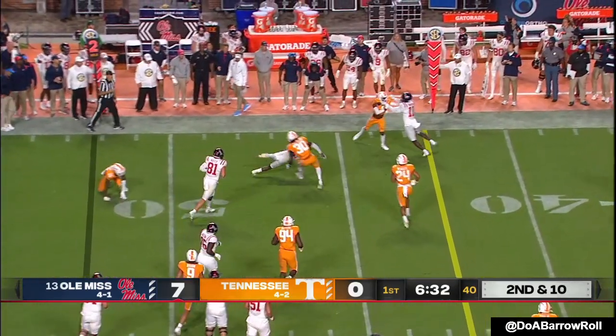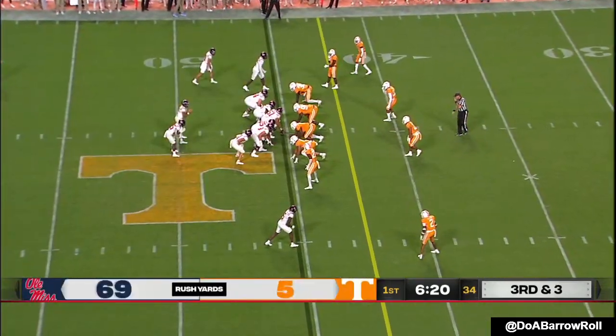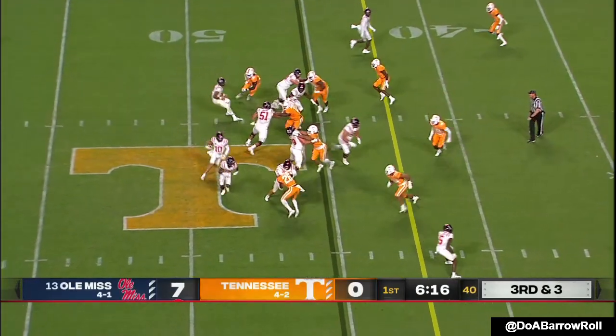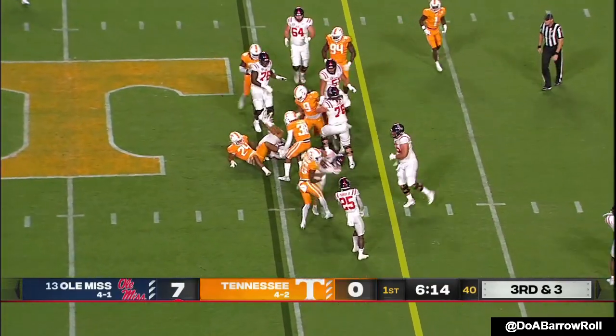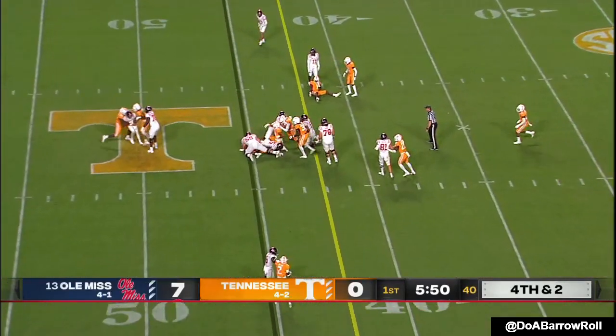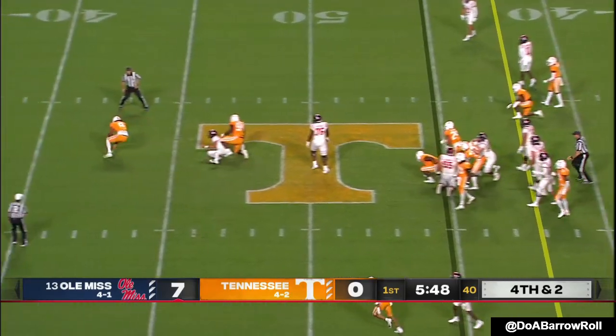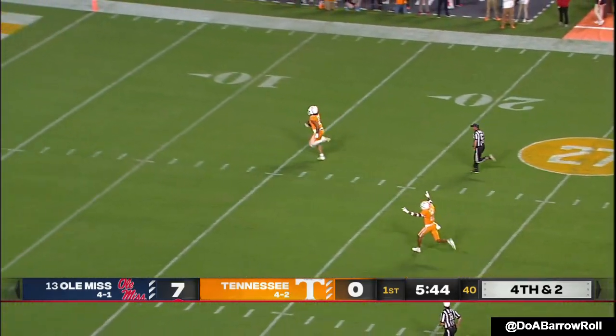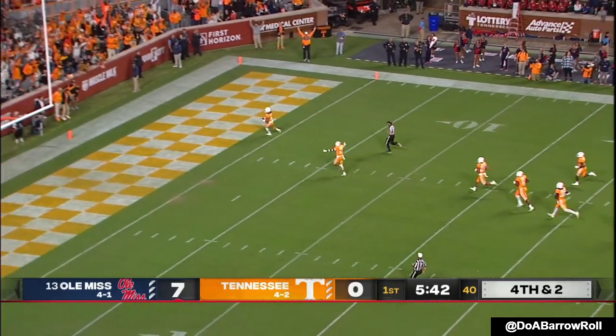Henry Parrish with a stiff arm. Touch pass — John Rhys Plumlee. Ball came out, Corral's progress stopped. It whips — it's picked and scooped. Tennessee may have been gifted.